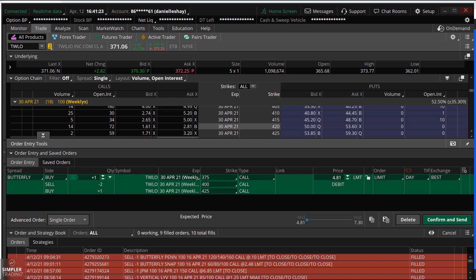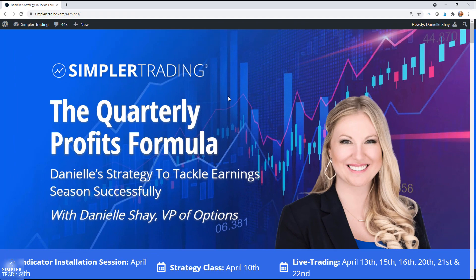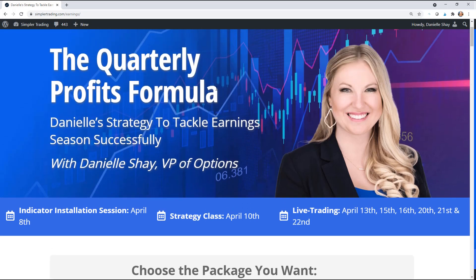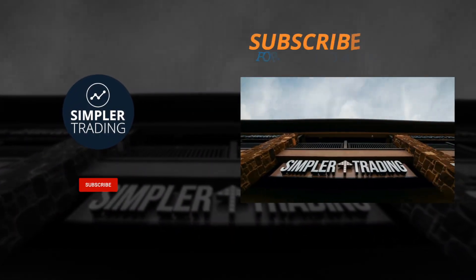These are exactly the kind of trades we're going to be doing in my class starting tomorrow. I had a class this weekend based on my quarterly profit strategy that came with my Hot Zone tool — really great class with a lot of positive testimonials. I'm starting live trading tomorrow, so if you'd like to join, live trading is tomorrow at the close, Tuesday and Thursday at the close, and Friday at the open. You can go to simplertrading.com/earnings to learn all about it.